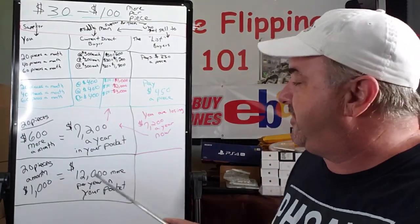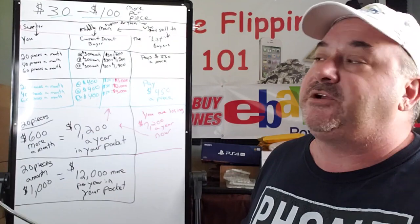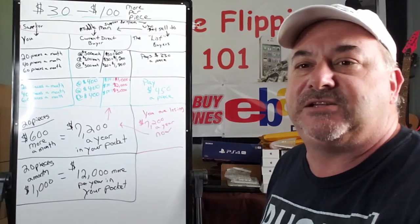20 pieces a month — that's not very hard to do, and a lot of you are selling more than 20 phones a month. $12,000 more a year for doing the same amount of work, just cutting out the middleman and selling to who they sell to. I hope you guys can see this.